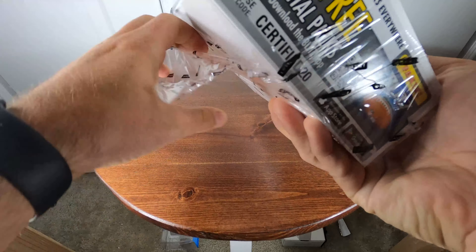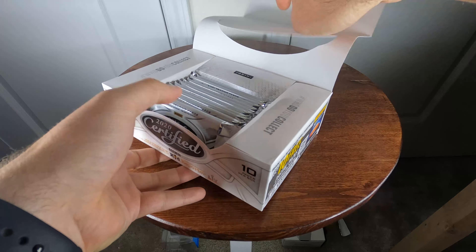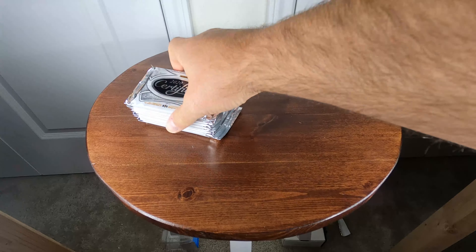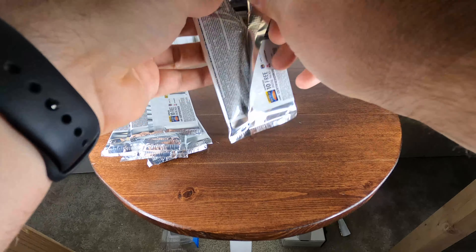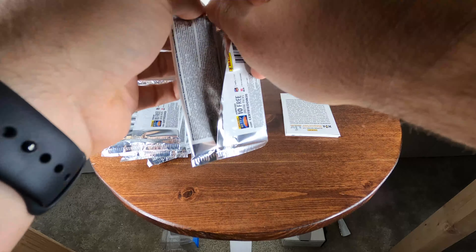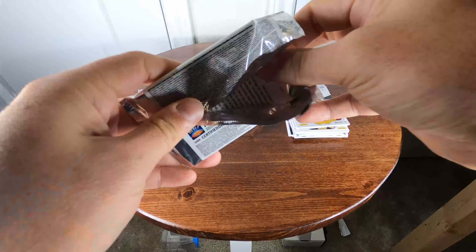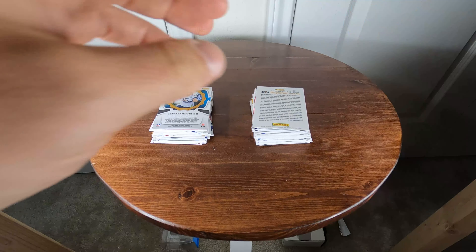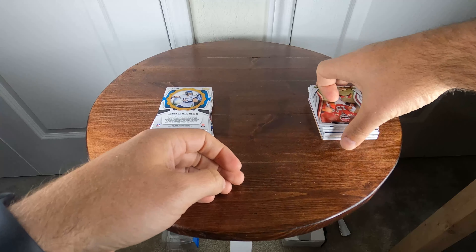As always, I'm just going to open all ten packs together and put them in stacks so you don't have to watch all that. The last couple hobby boxes I've opened have had five cards per pack, so this is nice to be able to actually open. All right, they're all opened — let's go ahead and start with the first stack, the first five packs.